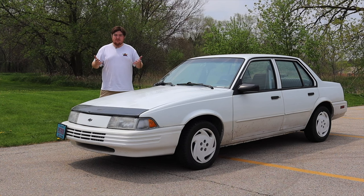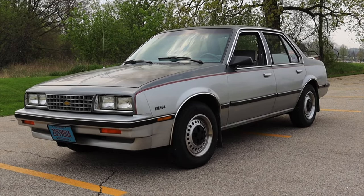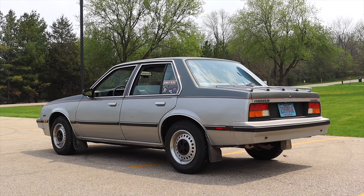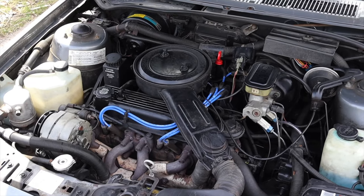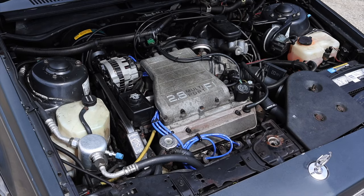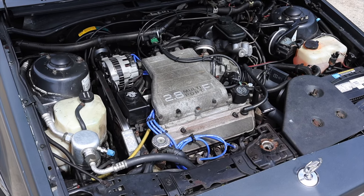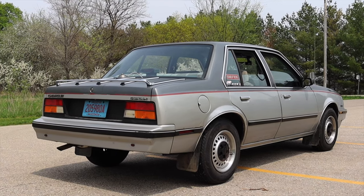I wanted to do a little crash course on what the Cavalier is, since I've been fortunate enough to drive all three generations. The Cavalier debuted in 1981 for the 1982 model year, available in sedan, coupe, hatchback, and station wagon. It came with a 1.8 liter or 2.0 liter inline four, and later a 2.8 liter V6, which you can see here in the Cavalier's sister car, the Cadillac Cimarron.